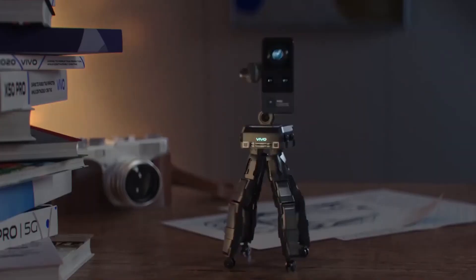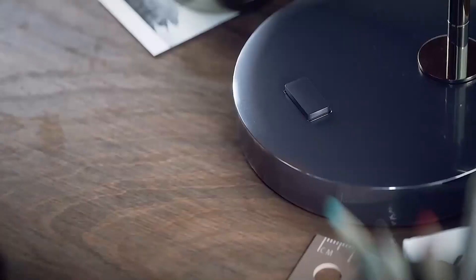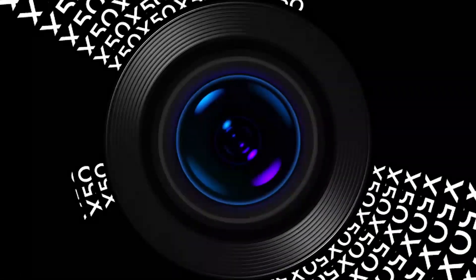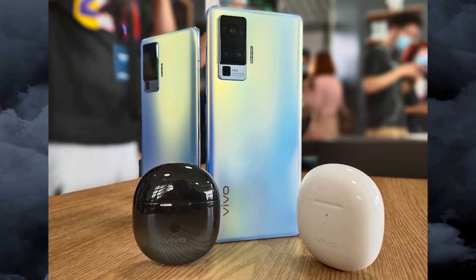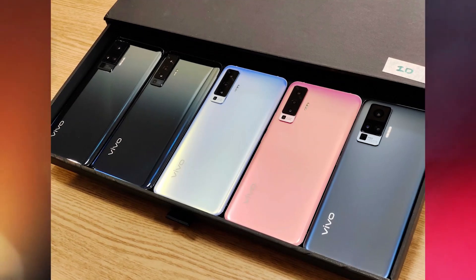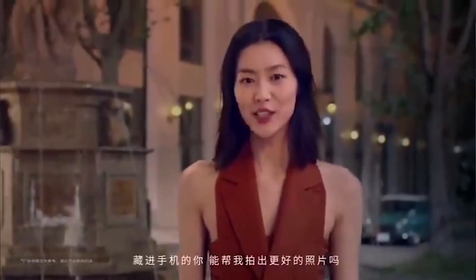Swapping the main 50-megapixel GN1 camera for a 48-megapixel Sony IMX598, the X50 Pro seems to be packing the same complementary sensors: an 8-megapixel periscope telephoto with up to 60x zoom, a 13-megapixel camera with 2x optical zoom, a 13-megapixel ultrawide, and an 8-megapixel macro. This appears to be the currently accurate setup, though there are some discrepancies between leaks. The source is also ambiguous about whether the regular X50 will downgrade this setup further, but confirms the main 48-megapixel snapper will be present.